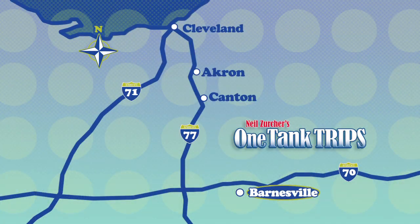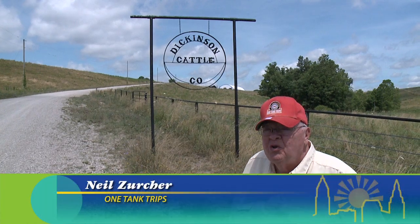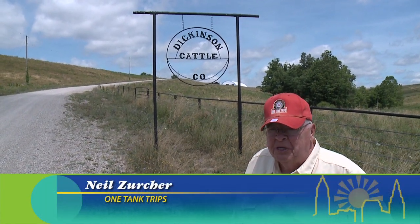It's about 150 miles from Cleveland to Barnesville, Ohio in Belmont County. Barnesville, Ohio, believe it or not, is home to one of the largest Longhorn cattle ranches in the eastern United States.